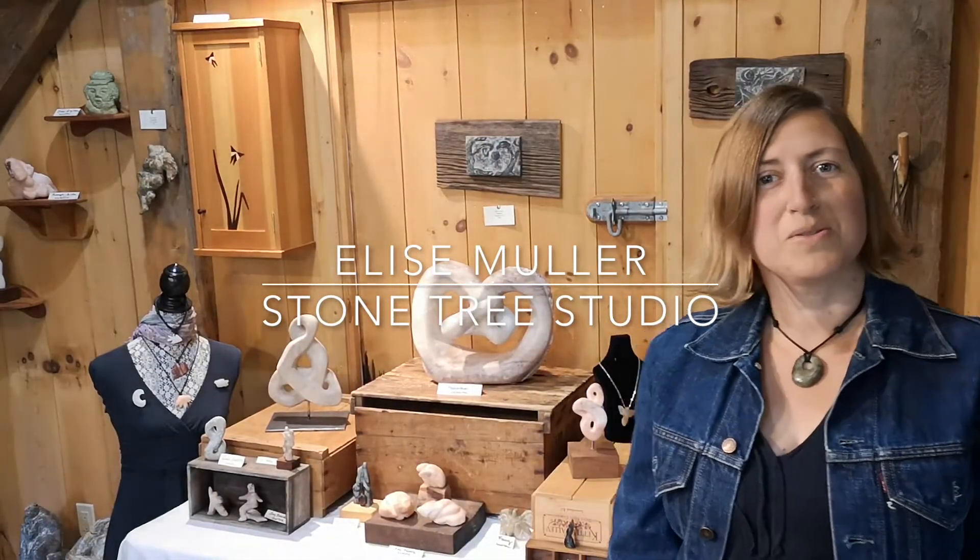Hello, welcome to Stonetree Studio. We are near Dorset, Muskoka, in Ontario. My name is Elise Muller. I'm a stone sculptor. I share this space with my husband, Sven Hamilton, who's a furniture maker. That's why we're called Stonetree Studio.